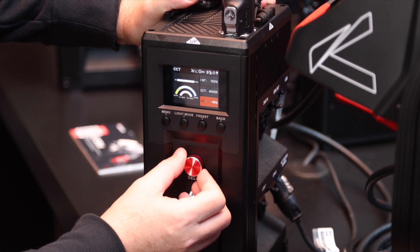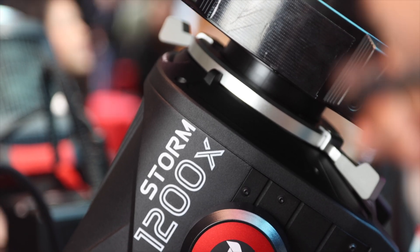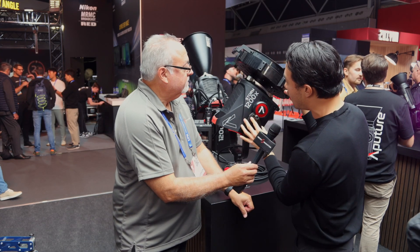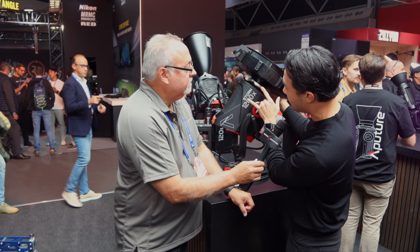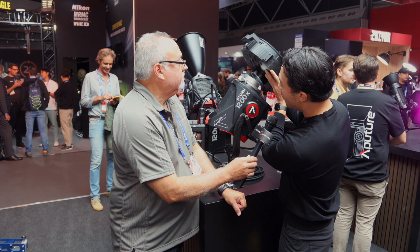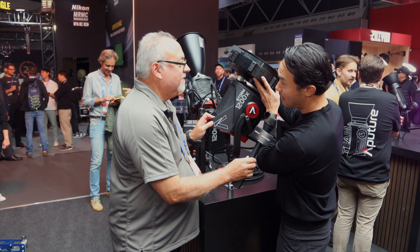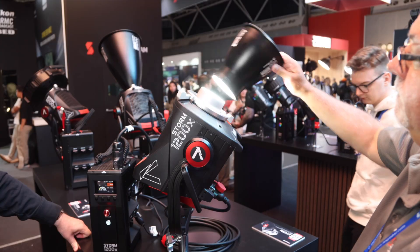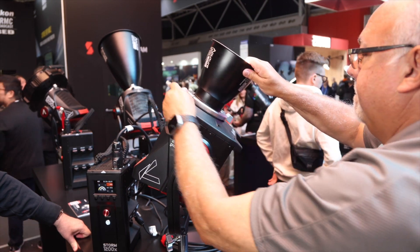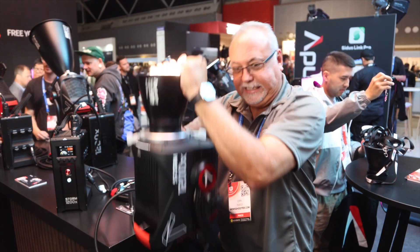The second thing is the ProLock mount. Some people will be familiar with something like this mount, but it's entirely new to all Aputure fixtures coming out in the future and the Storm line. We love Bowens, but most of the time Bowens has the problem of a little bit of rattle. The ProLock mount uses a PL-style mount, so now we are fully locked in and secure — so rugged that you can actually hold the light from its accessories with zero rattle whatsoever.